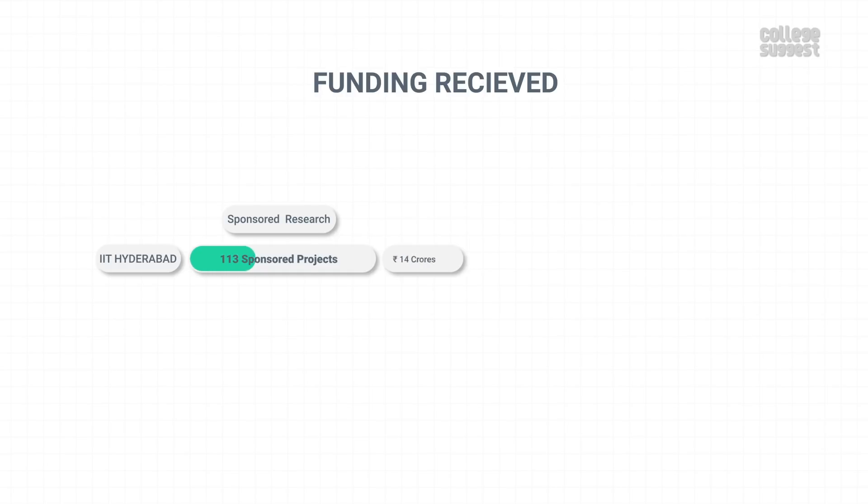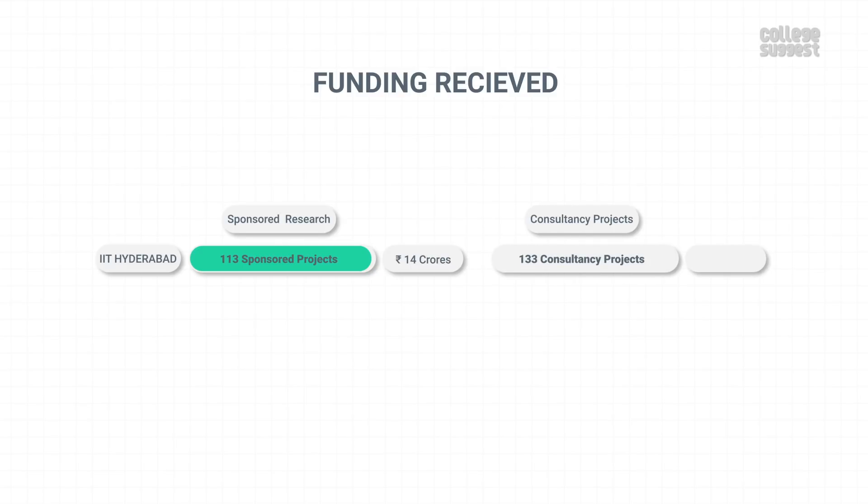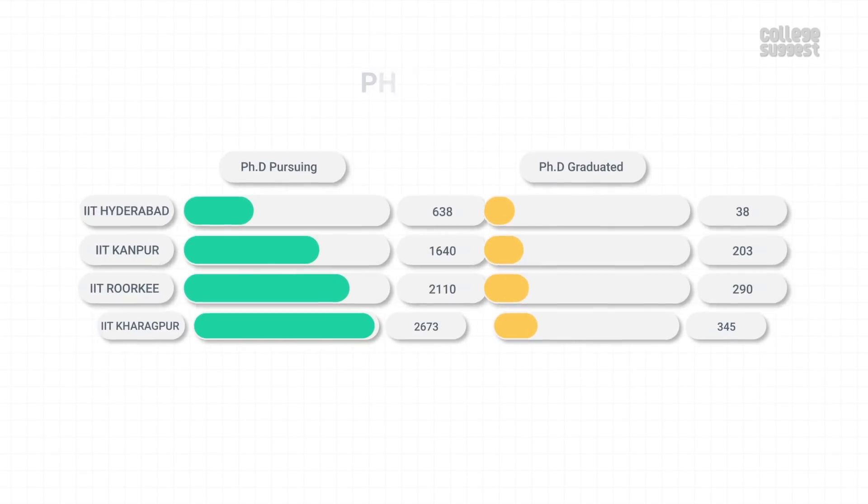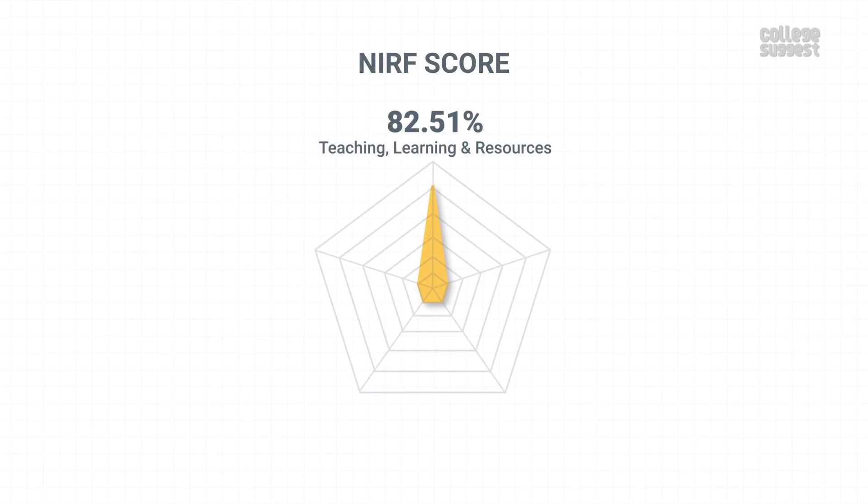With a total of 113 sponsored projects, IIT Hyderabad has received over 14 crores as sponsored research funds. With 133 consultancy projects, it has received over 2 crores as consultancy funds. IIT Hyderabad has a total of 638 students pursuing their PhDs, and 38 scholars have graduated with a PhD, which is low when compared to its peers. With this performance, IIT Hyderabad has scored 52.47% in research and professional practices. Since this contributes to 30% of the NIRF score, we can see that this is where they have dropped points.